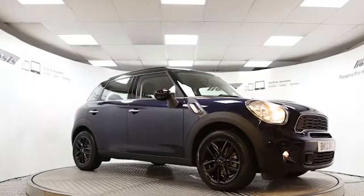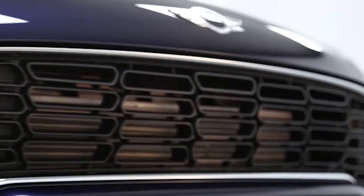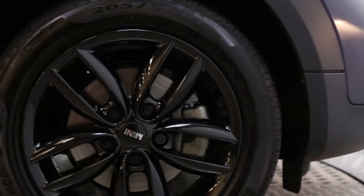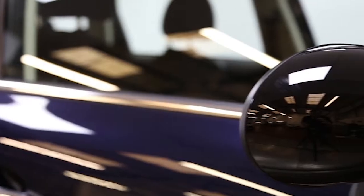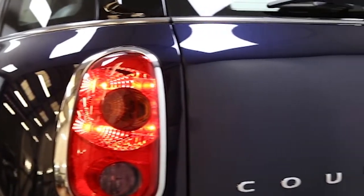Here we have a 2013 registered 5-door Mini Countryman Cooper with a 2.0-litre manual transmission diesel engine. The car is finished in cosmic blue with a black roof and has done just under one and a half thousand miles.